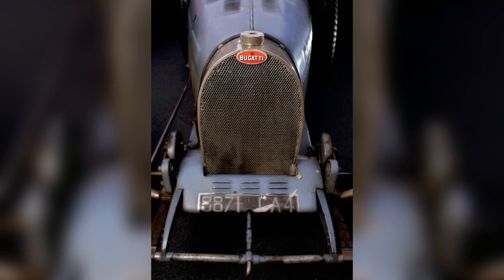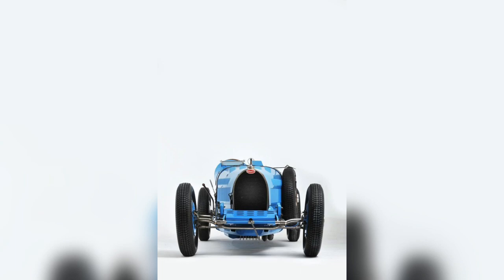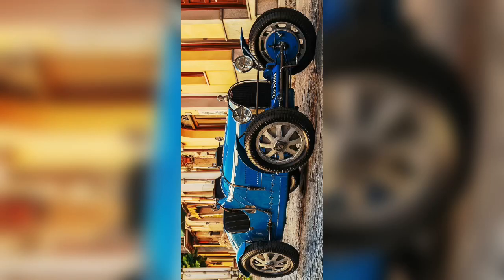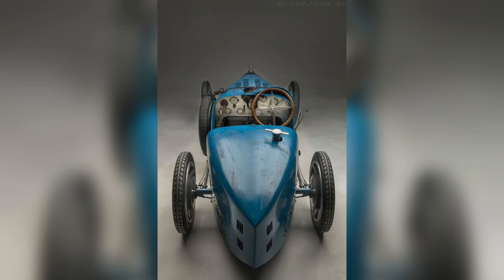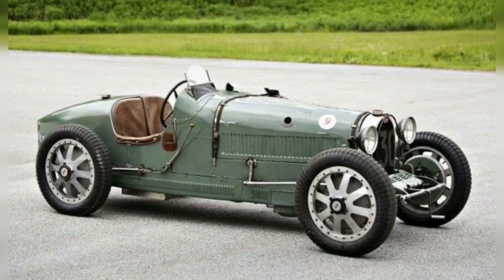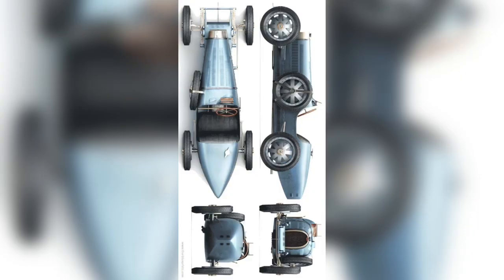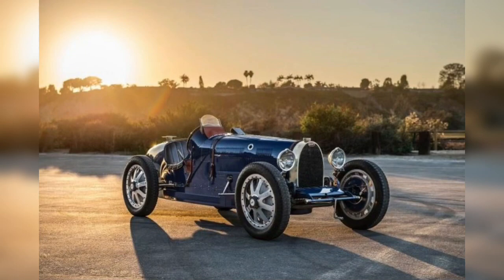96 of these unsupercharged Type 35 examples were produced. The Type 35A, a mechanically simpler version of the Type 35, appeared in May 1925, intended for road use while retaining the race look. Several were raced anyway, with some success. The public nicknamed the model 'Tecla' after a famous maker of imitation jewelry. The Tecla's engine used plain bearings on the crankshaft, smaller valves, and coil ignition like the Type 30. It was normally delivered on regular wire spokes.